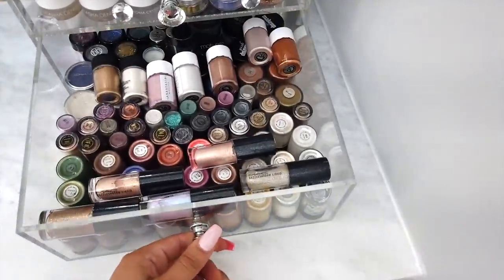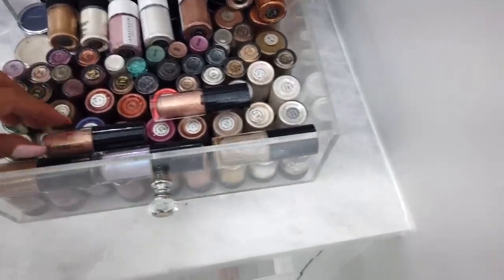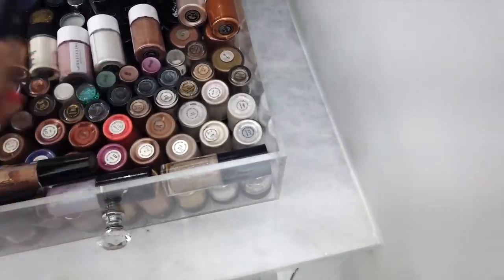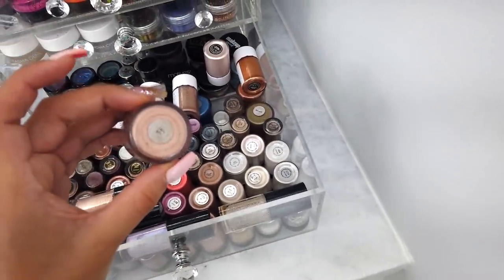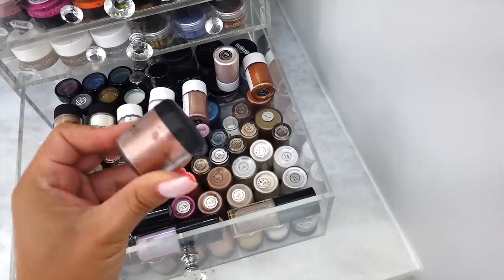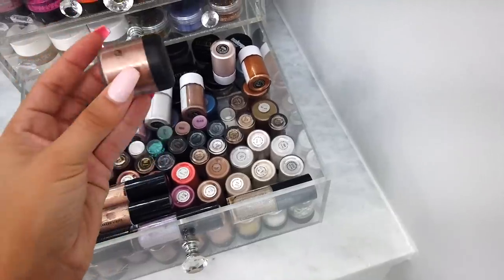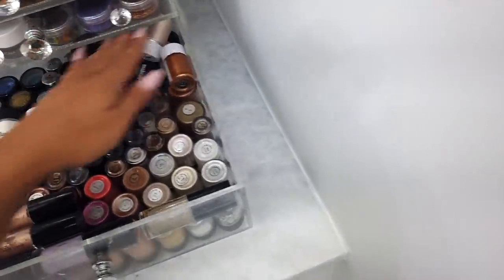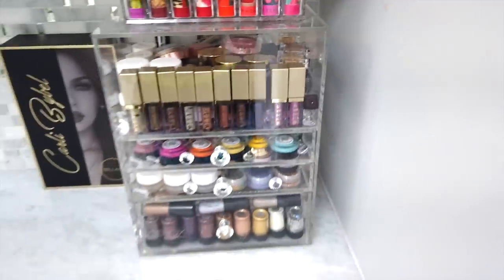Down here I have more pigments — a lot of these are my MAC ones and they are so old. Let me show you one — like, you can't even see the brand anymore because it's all rubbed off. That's how old some of these are, from when I was freelancing, which was eight years ago. Probably gross, but I'm keeping them.